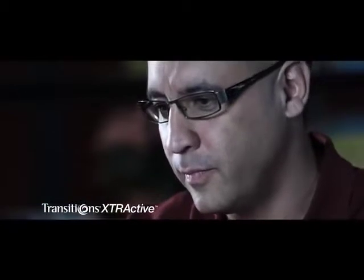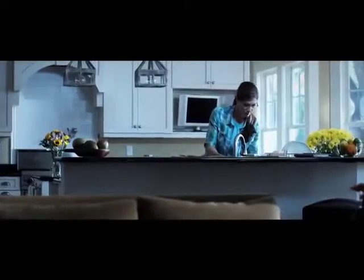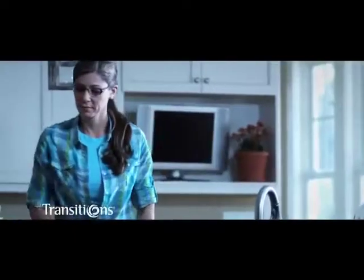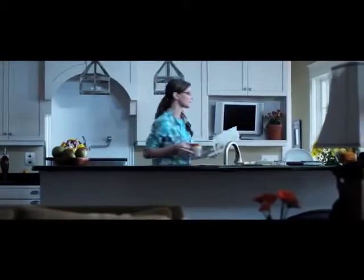Meet Nick — a landscape architect who spends most of his day outdoors, so his lens of choice is new Transitions Extra Active Lenses: the everyday Transitions lens that gets extra dark in bright sunlight. Meet Mary — she spends more time indoors than out, so her lens of choice is original Transitions lenses. Like millions of Transitions lens wearers, she loves the fact that her lenses get darker outside but remain totally clear indoors.